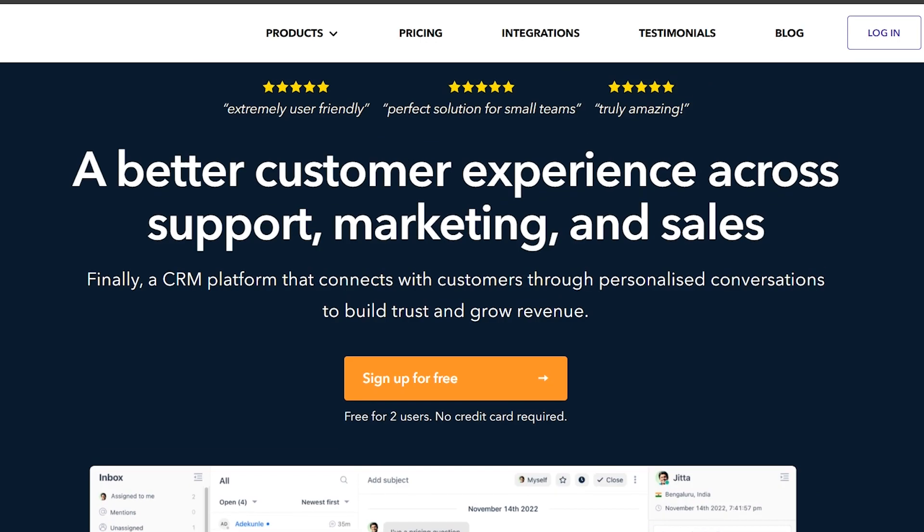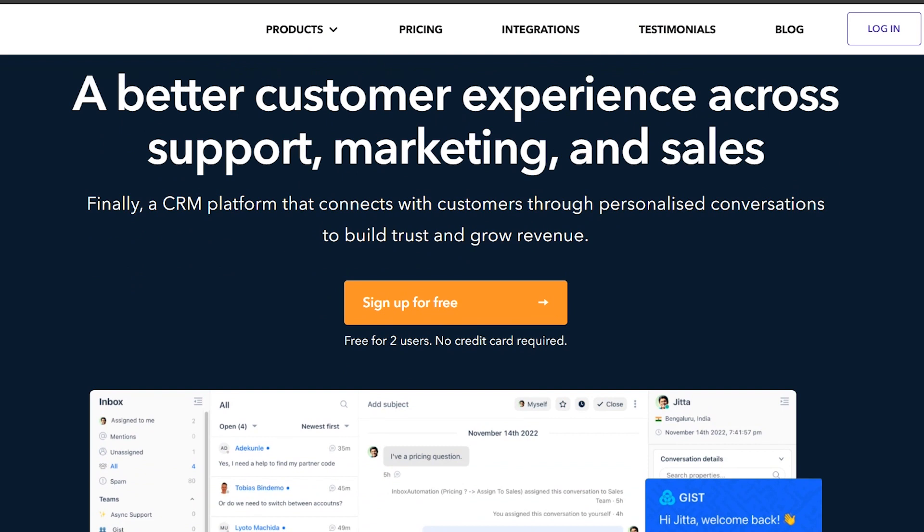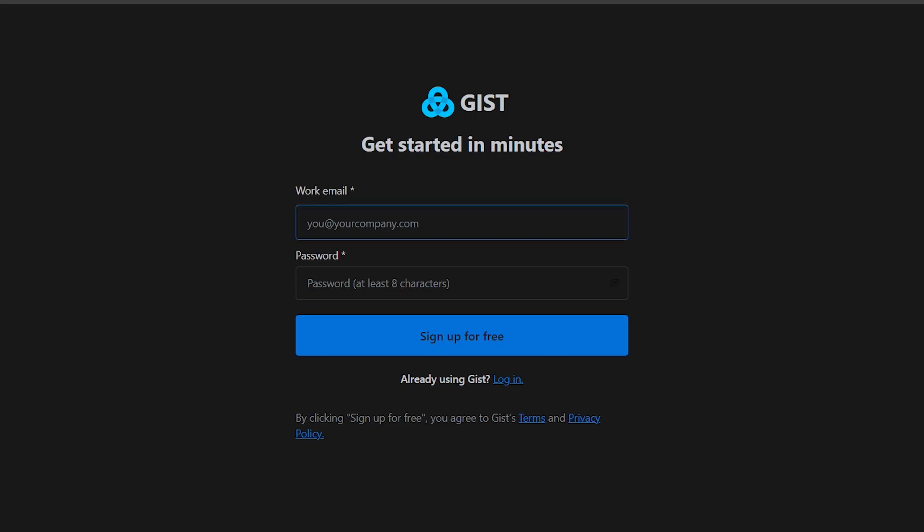To start, let's create a free account on GIST. Go to the link in the description and click on Sign Up for Free. Fill in your details and click Sign Up.